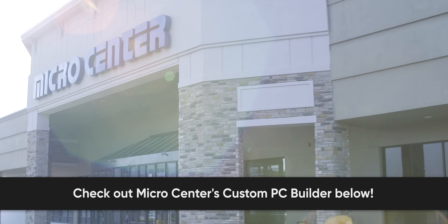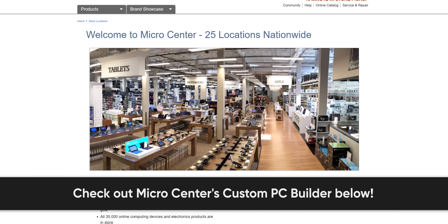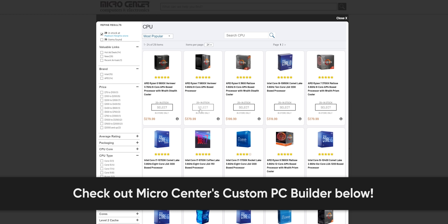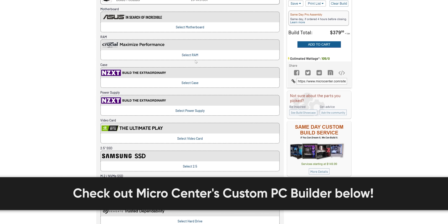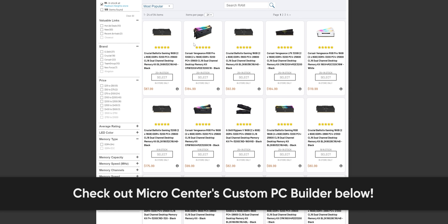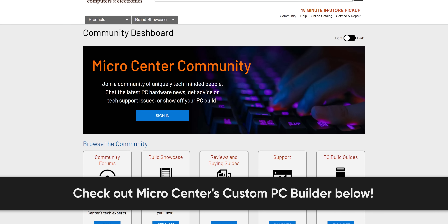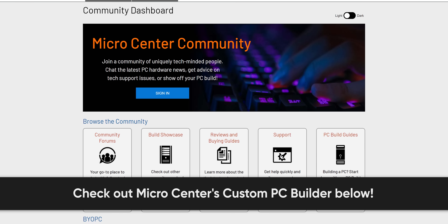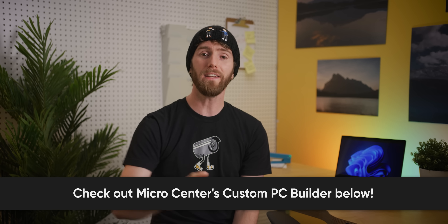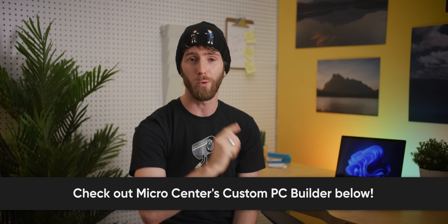Thanks to our sponsor Micro Center. Get the best prices and best selection on computer hardware and everything else technology at any one of Micro Center's 25 locations across the United States. Check out the Micro Center custom PC builder to spec out the best PC for your budget — they'll help ensure all your parts are compatible and find stock available at your nearest location. Add it to cart and arrange same-day in-store pickup. For a fee, you can check the box marked same-day pro assembly and one of Micro Center's expert technicians will assemble your PC for you. Check out the link in the description to learn more and even get a free pair of wireless Bluetooth headphones — valid in-store only, no purchase necessary.